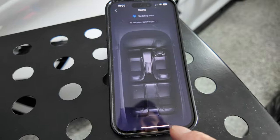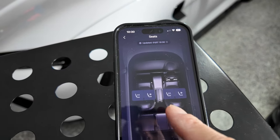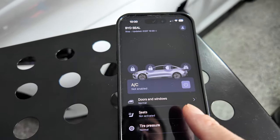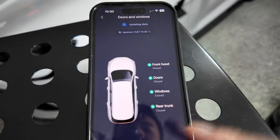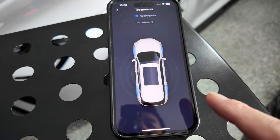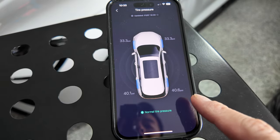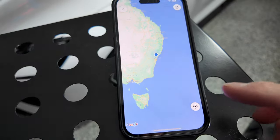Going back to the main screen — there are seats, where you can heat and ventilate the seats ahead of time from the app. When I shut the door, the notification disappears within about 30 seconds. There's also tyre pressure visible from the app. Even though my front tyre pressure is a bit lower than the rear, it still says normal tyre pressure.